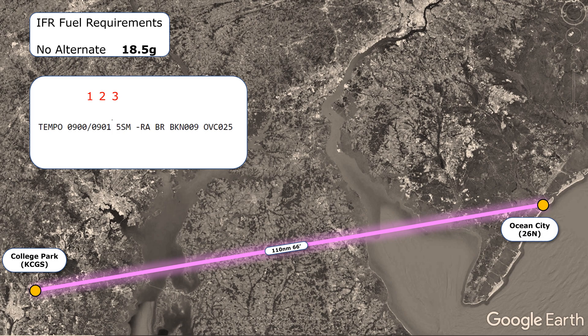Now let's say we check the weather and see this — a temporary change to the issued forecast. Its period is from 00 Zulu to 0100 Zulu, so it applies to one hour before our intended arrival, satisfying the '1'. The 5 statute miles is more than the required 3, satisfying the '3'. The ceilings are low though — broken 900 feet, well below the required 2,000 feet — so we fail the '2'. All it takes is one ding and the whole test fails, so we do require an alternate. With ceilings this low at the destination, it makes very good sense to have a plan B airport.